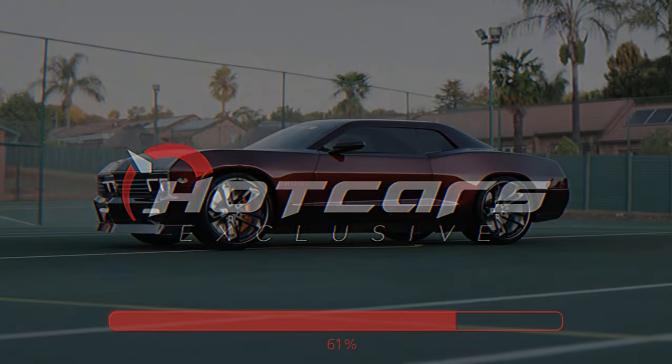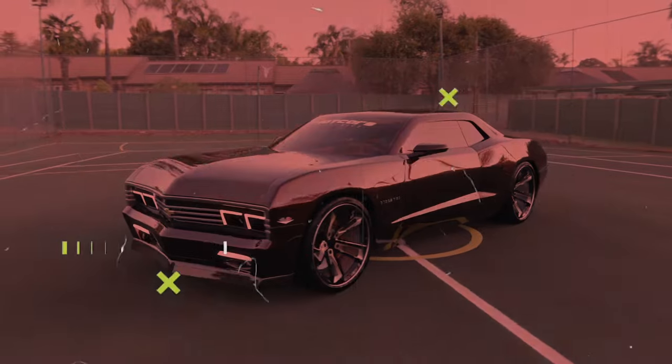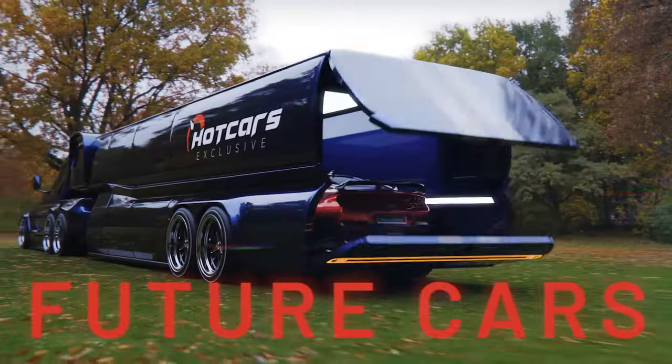Let's all boot up our artistic hard drives and digitally revive a GM icon from the dead. Here's our exclusive modern take on the long dormant Chevy Biscayne — future cars.